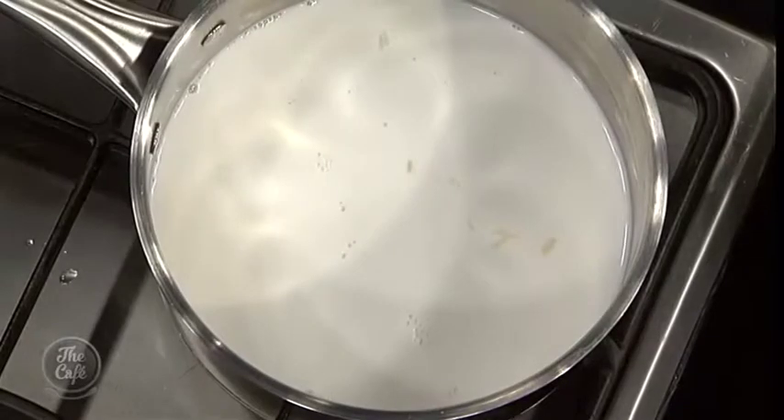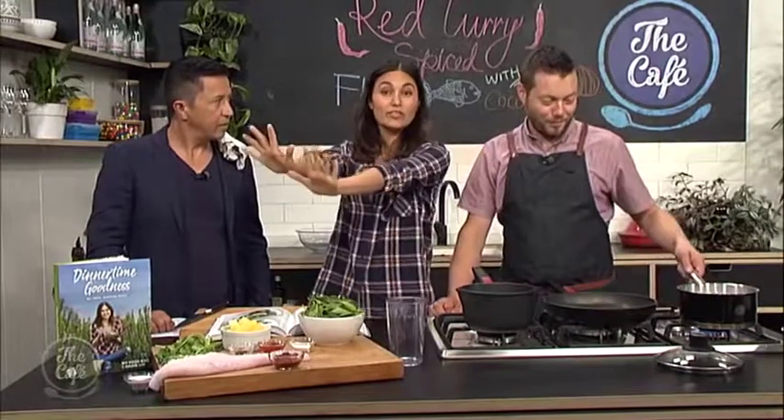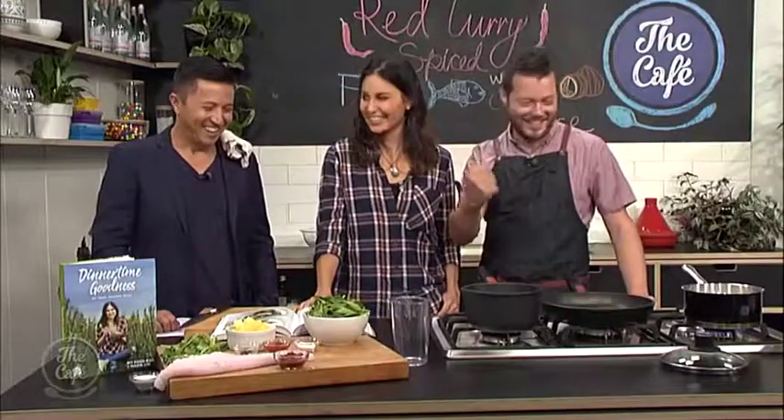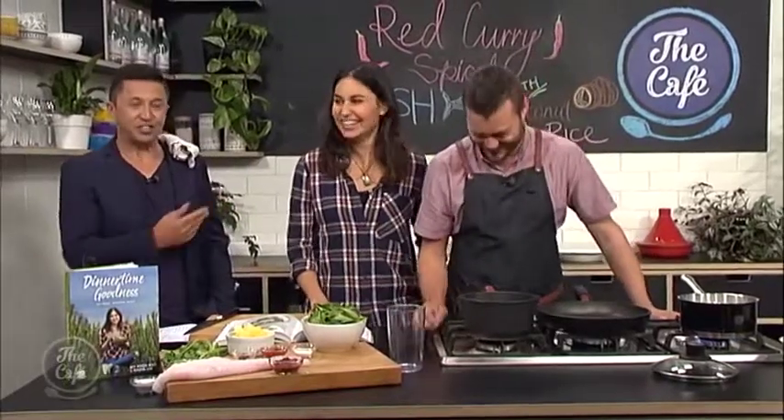Bring the rice up to the boil, pop a lid on, and turn it down for about 12 minutes. Then turn it off and use the steam to finish cooking the rice. The key is one cup of rice to one and a half cups of liquid. Bring to the boil, cover with the lid, turn down to the lowest heat, then after 12 minutes turn it off and leave for 10 minutes. Don't touch it and don't take off the lid.